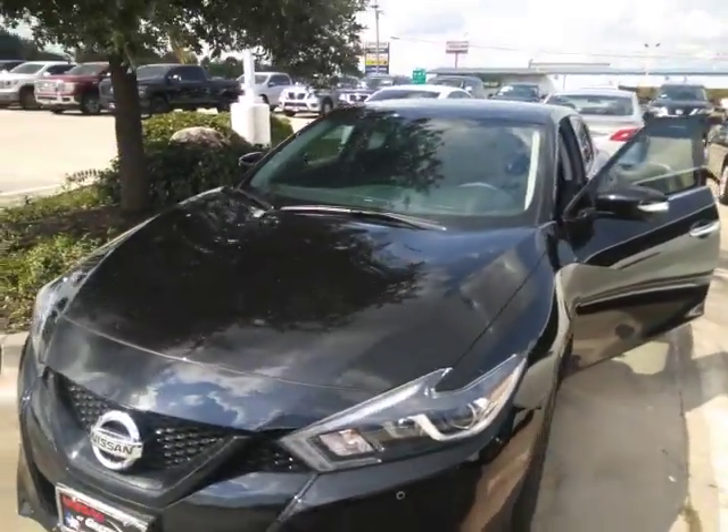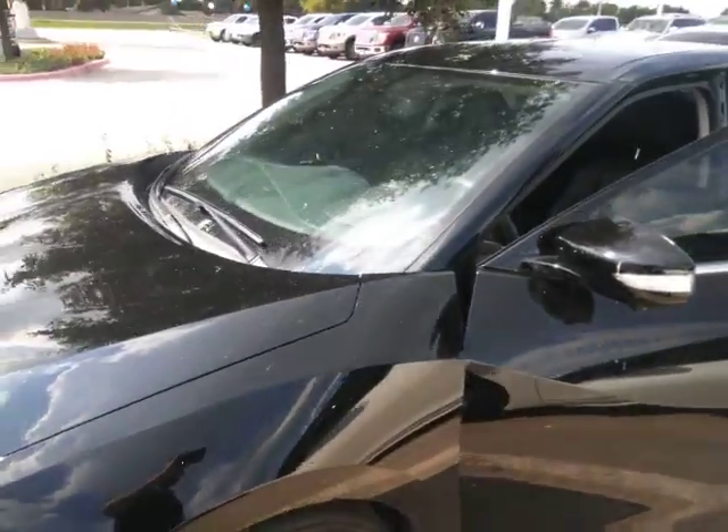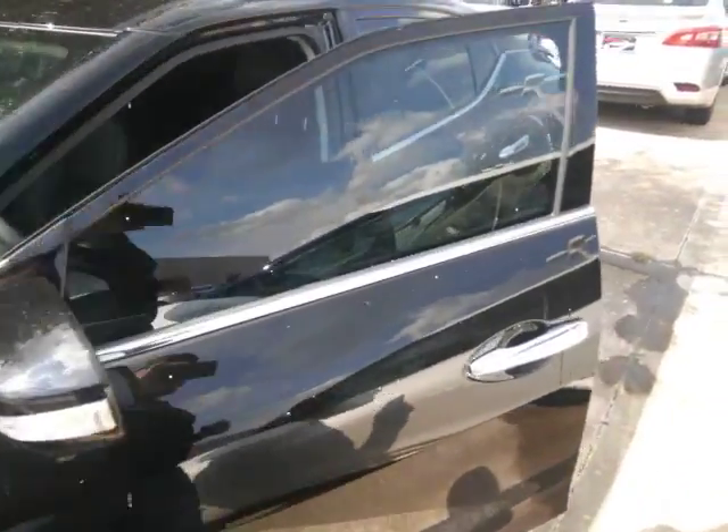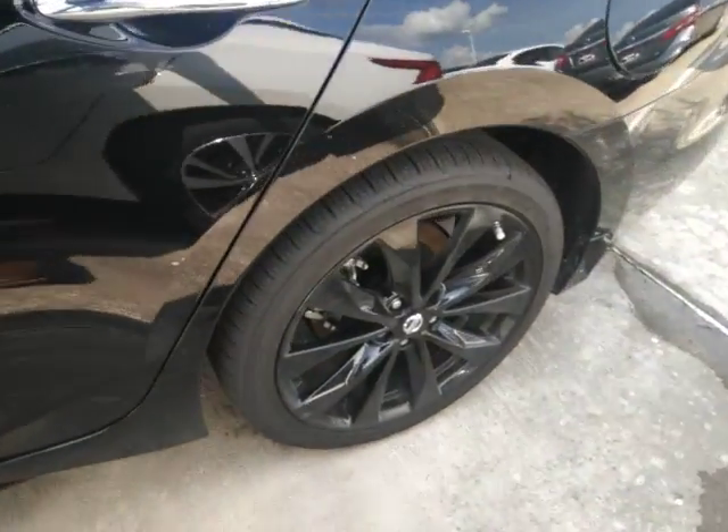Hi Tiffany, this is Shawn over at Nissan in Greenville. Just wanted to do a quick walk around on the 2018 Nissan Maxima SL. The one that you inquired about is the Black Midnight Edition with the black wheels.